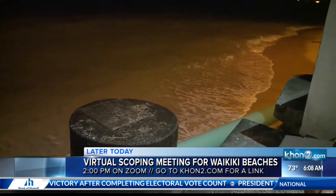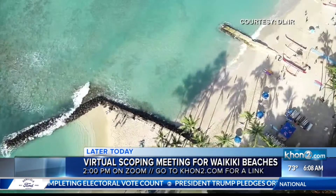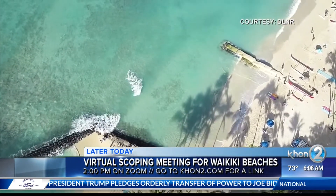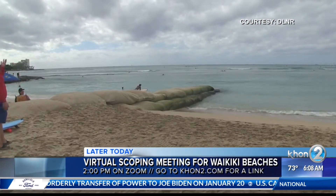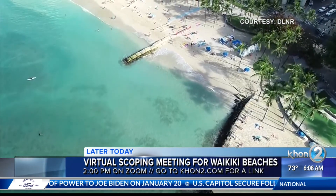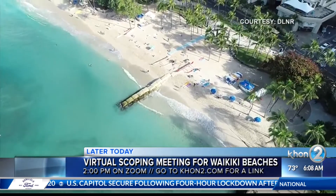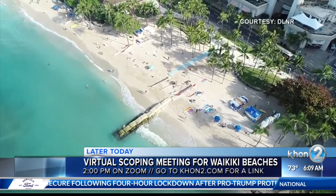One thing that's been talked about when it comes to our Department of Land and Natural Resources is that our Waikiki beaches could look very different by the end of this century. It doesn't seem too long away, but it really does have our grandchildren and great-grandchildren in mind — what kind of Hawaii they will see in the next 100 years.